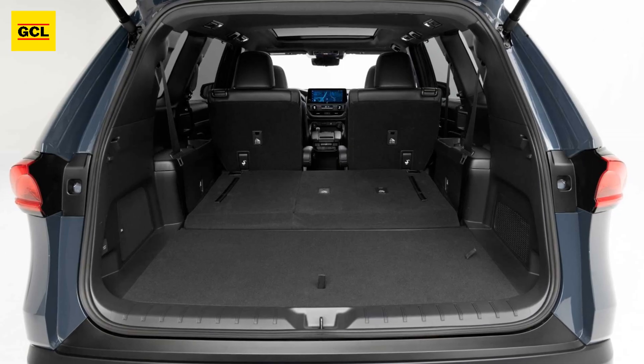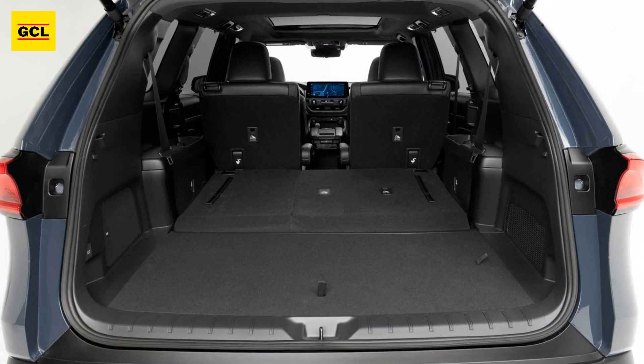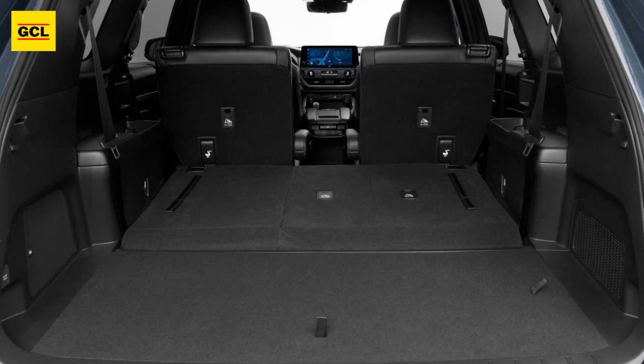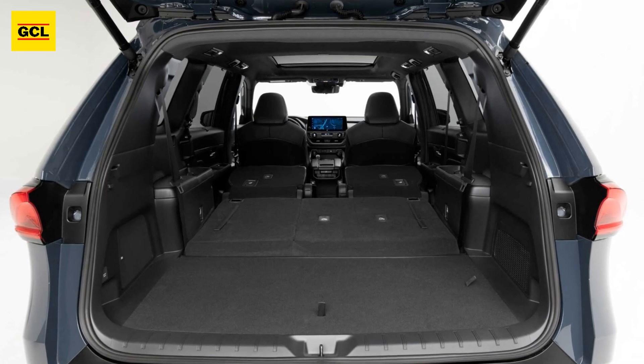Platinum obviously adds everything but the kitchen sink to the mix. We're talking about traffic jam assistance, panoramic cameras, heads-up displays, and much more.